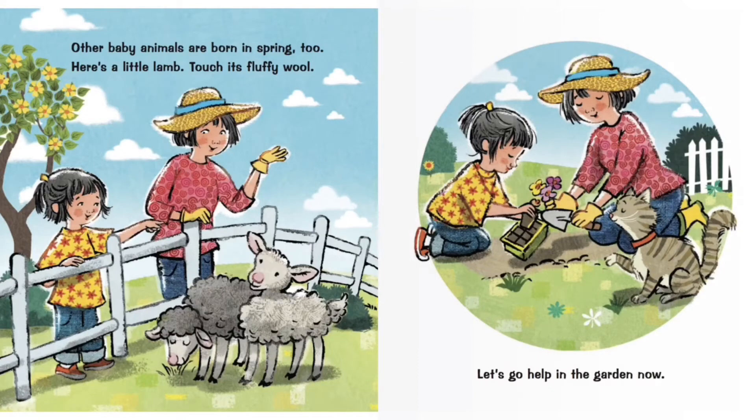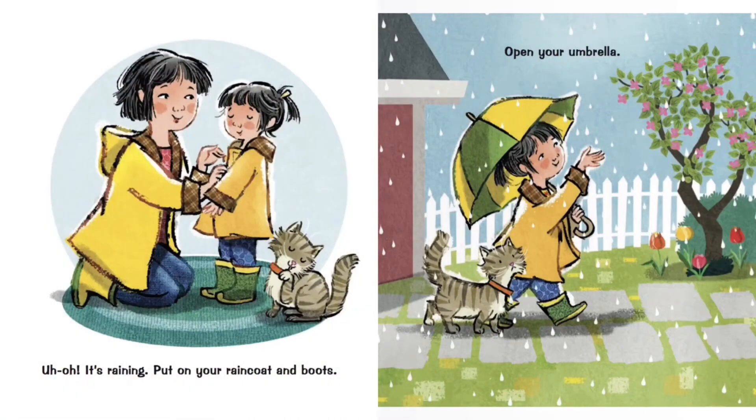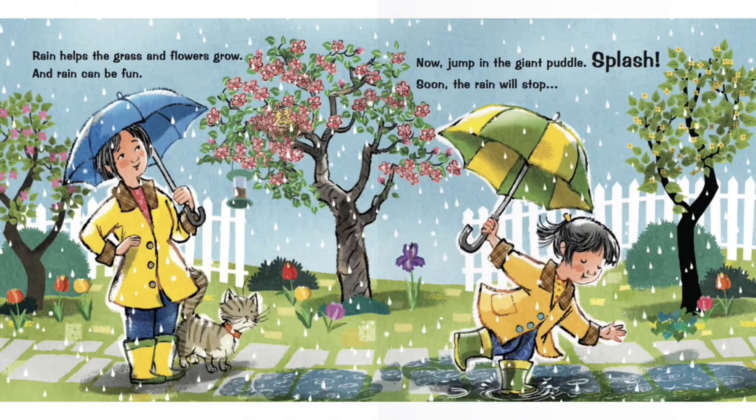Other baby animals are born in spring too. Here's a little lamb. Touch its fluffy wool. Let's go help in the garden now. Uh-oh, it's raining. Put on your raincoat and boots. Open your umbrella. Rain helps the grass and flowers grow. And rain can be fun. Now jump in the giant puddle. Splash!